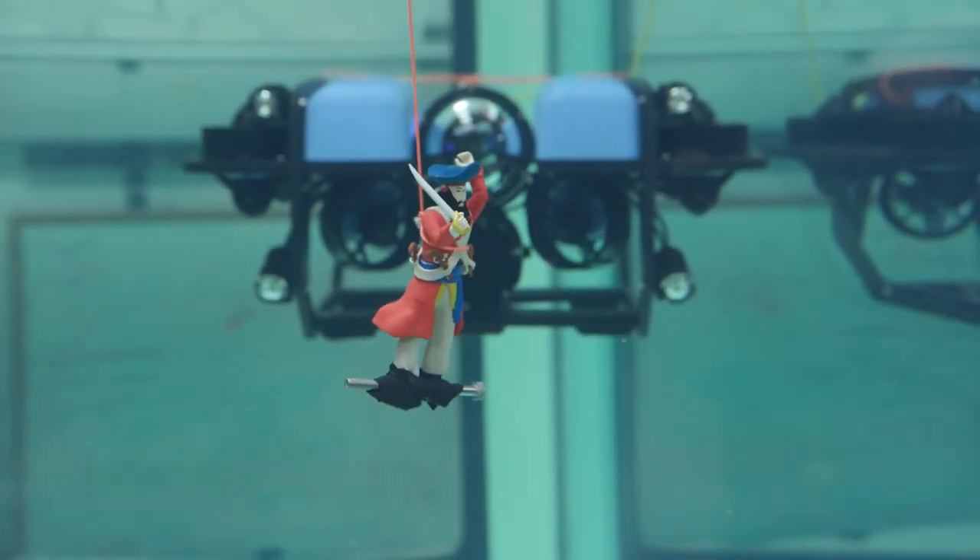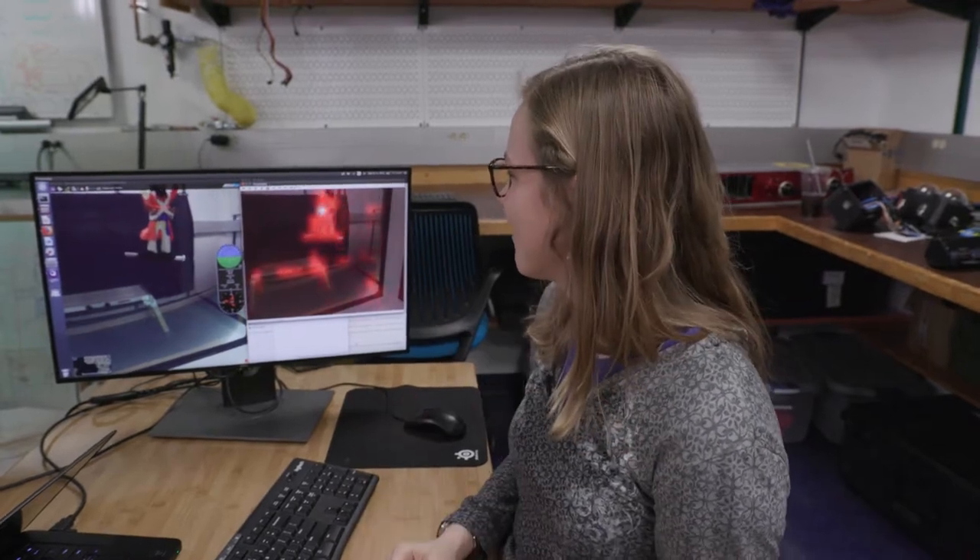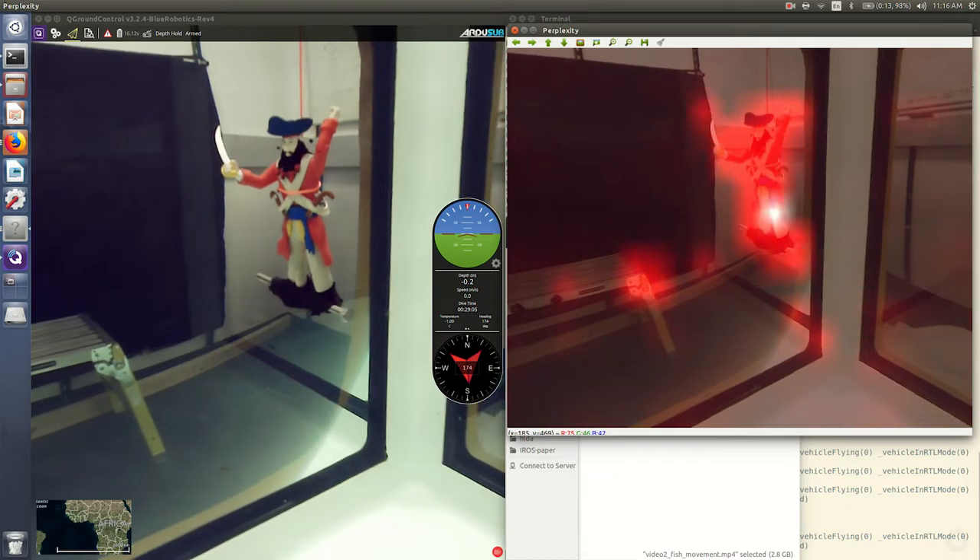Blackbeard is the hardest thing to explain. It's kind of crazy looking, and therefore the robot is the most interested in Blackbeard.